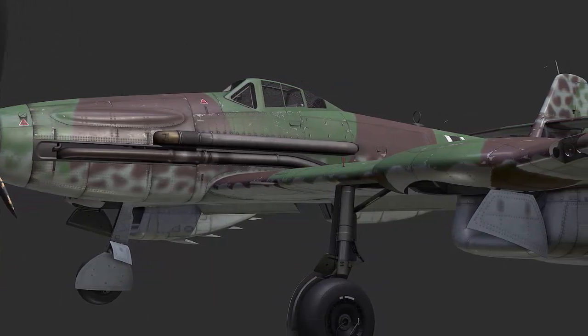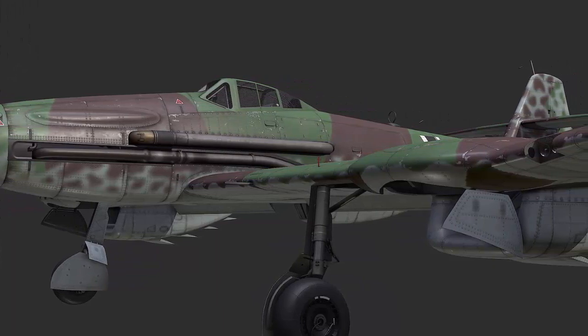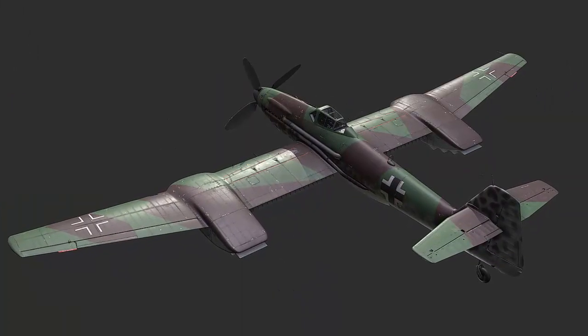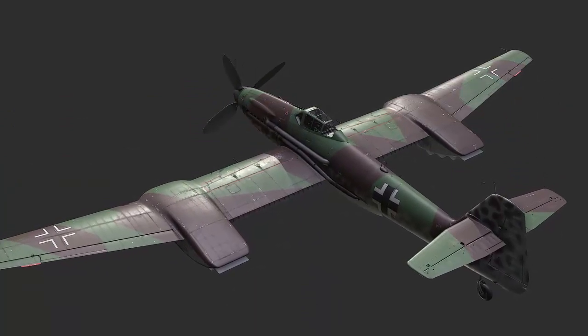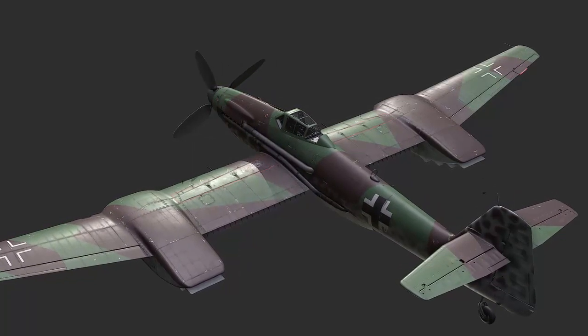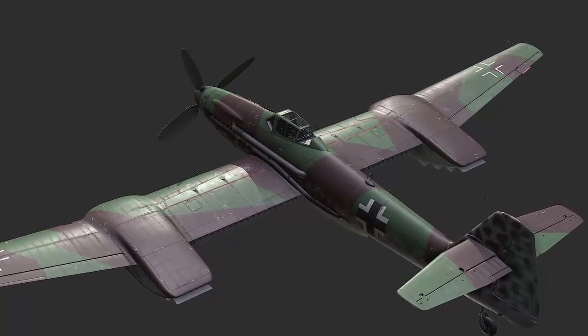The MK-108 weapon was to be replaced with the bigger and longer MK-103 cannon. The BV-155 was a single-engine piston-powered aircraft capable of 430 km/h at sea level and 690 km/h at an altitude of 16 km.